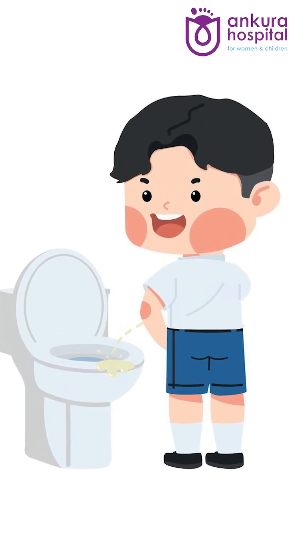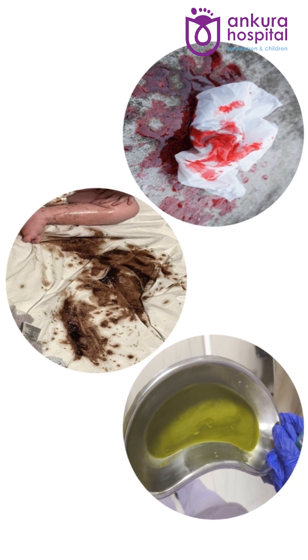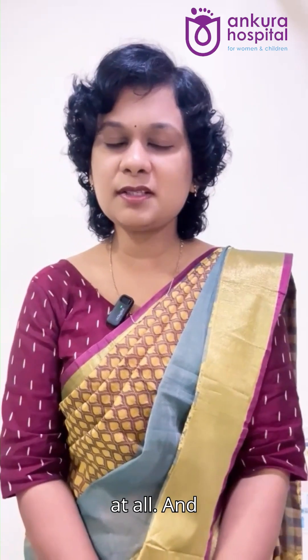If the child has not passed urine for several hours, if he is vomiting bloody, green or black, or if he is not able to eat or drink properly at all.